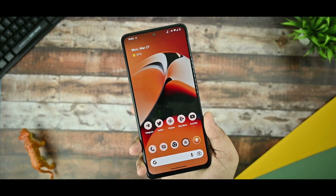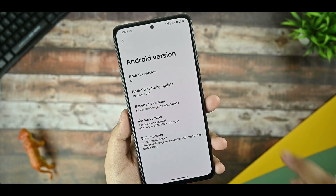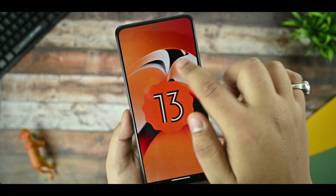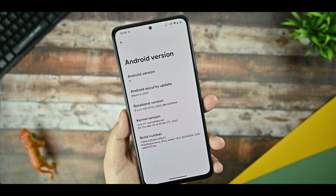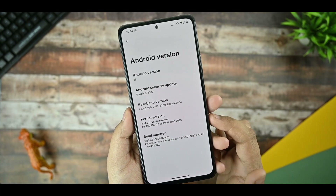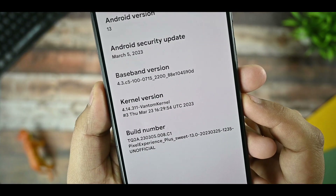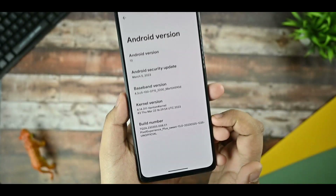Now I am on the Android version section. As you can see, it is based on Android 13. Although it is an unofficial build, it surpasses everything and performs great. It is equipped with the security update of March 5th and the Van Tom kernel is being used. The build was made on Thursday March 23rd, and the build number is as shown.